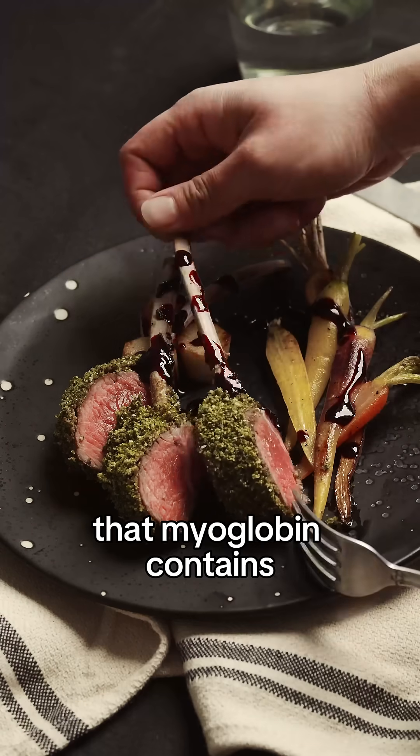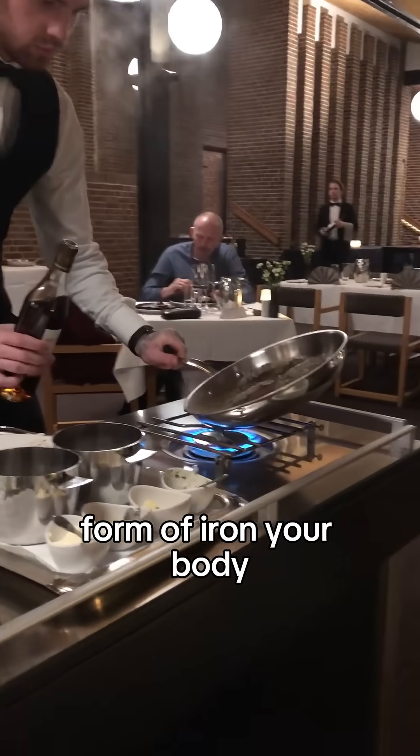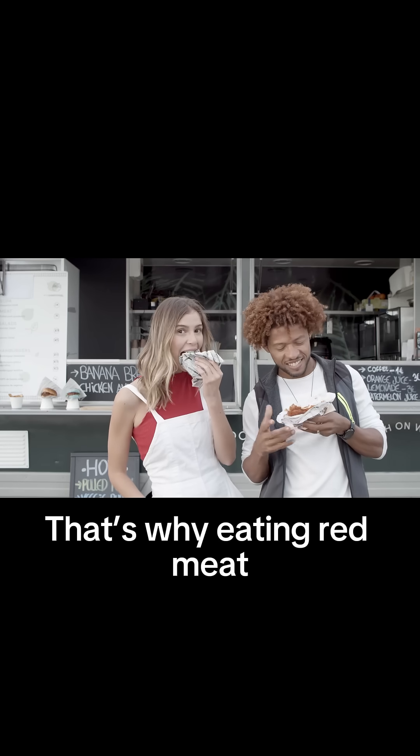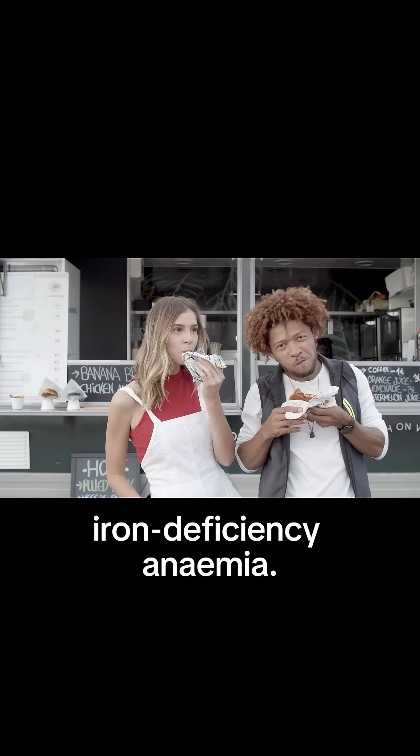What's interesting is that myoglobin contains heme iron, which is a form of iron your body can absorb much more easily than the non-heme iron found in plants. That's why eating red meat in moderation can be helpful for preventing iron deficiency anemia.